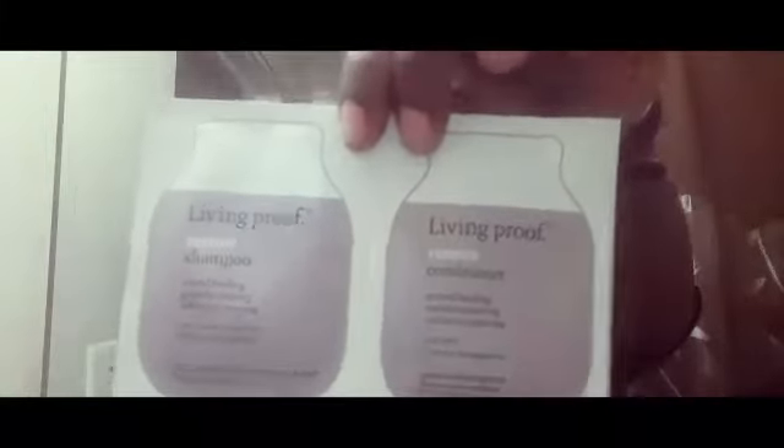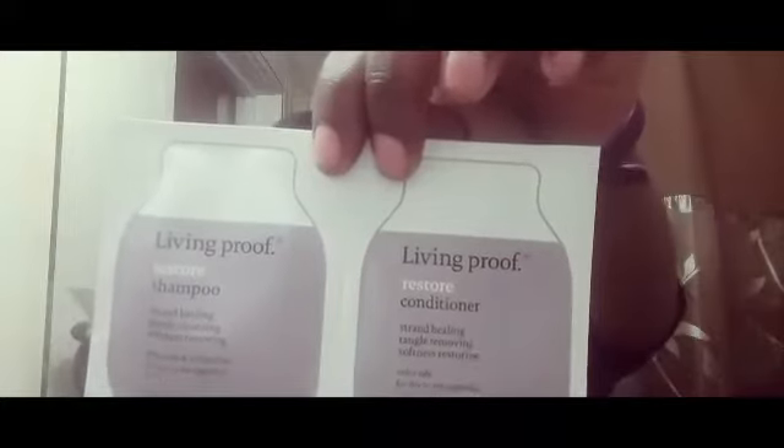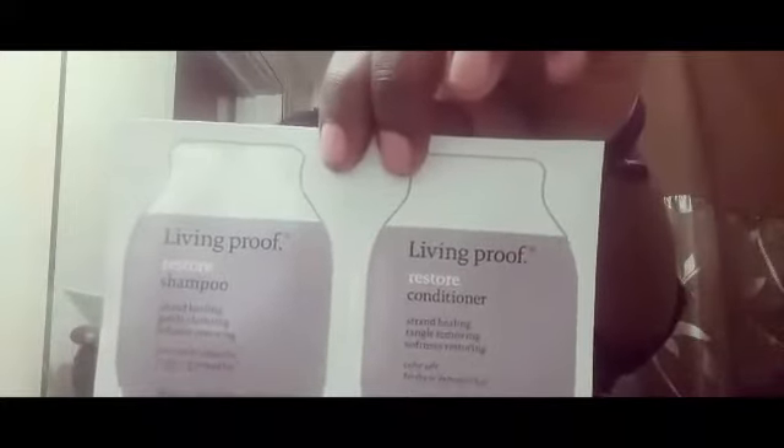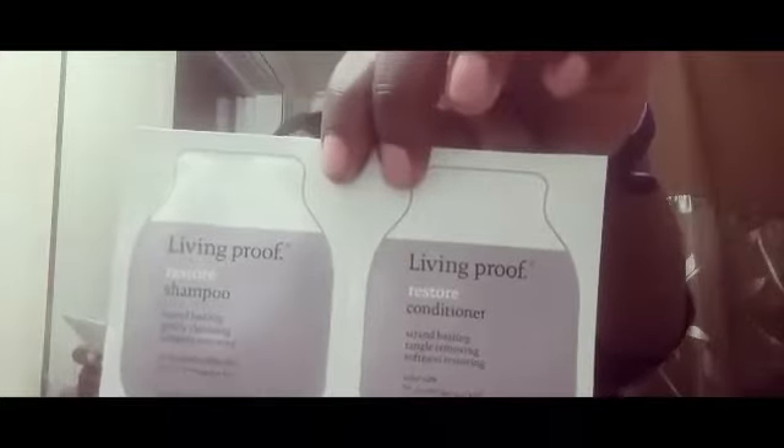It's a pretty nice one, so hopefully this is a good mascara. Then I got Living Proof Restore Shampoo and Conditioner — this is like a sample of the conditioner. It actually does not say how much this is; I'm not sure if all three of the Living Proof items were $29.